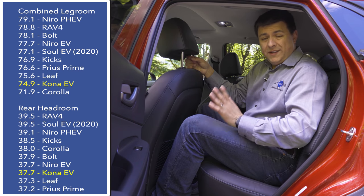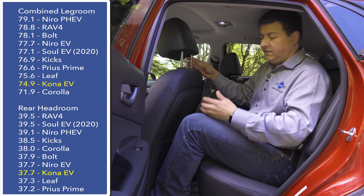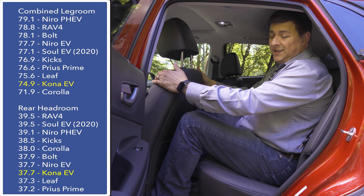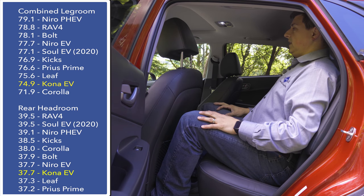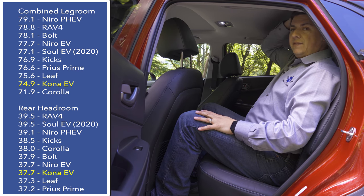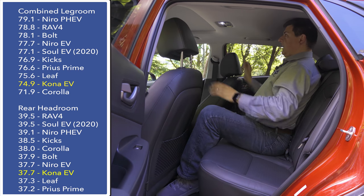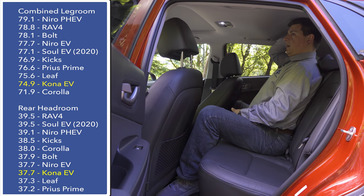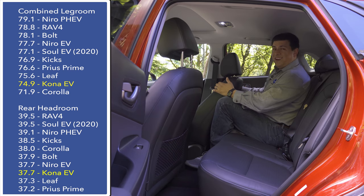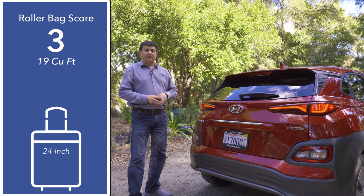Bearing in mind that the Kona is a subcompact crossover, rear legroom is below some of the larger EVs. Sitting behind myself at six feet tall with the front seat in a comfortable position, I still have about an inch of legroom. Even with the moonroof, sitting upright I have about half an inch to an inch of headroom. There's enough room to sit in the middle seat and remain upright — my hair barely brushes the ceiling — but due to the overall size of the Kona there's not enough legroom for both the front seat fully back and an adult male seated behind.